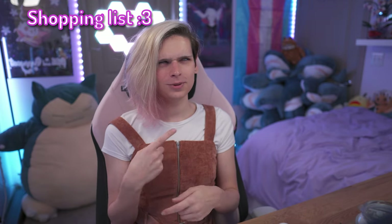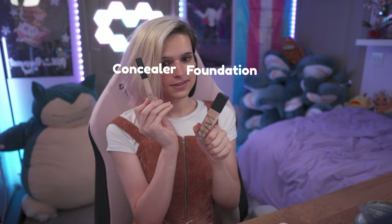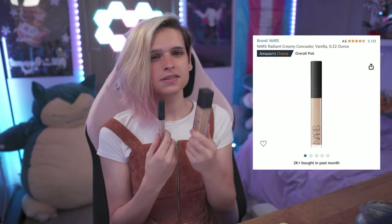To start off the tutorial I'm going to give y'all a bit of a shopping list. A lot of these can be found on Amazon — I'll leave affiliate links down below — or at simple drugstores like Walmart or Target. For the first items I'm going to be using, I have a foundation and a concealer. The main purpose of these two items is to level out your skin tone and help conceal discolorations of the skin.